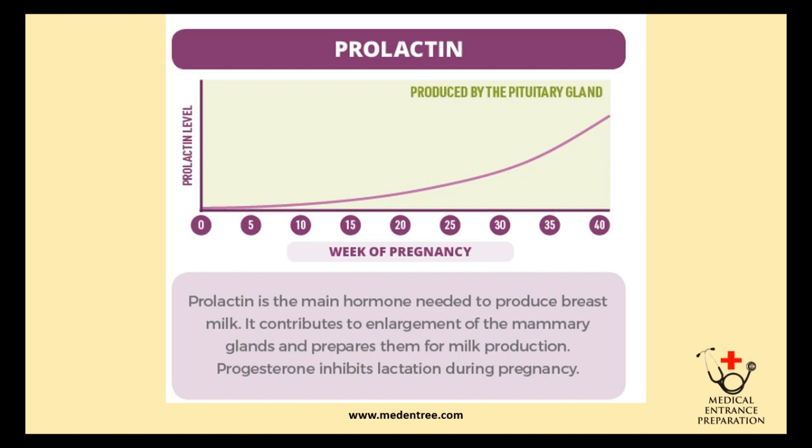Prolactin is produced by the pituitary gland and its levels rise gradually up to the 40th week of pregnancy. It is the main hormone needed to produce breast milk. It contributes to enlargement of the mammary glands and prepares them for milk production. It inhibits lactation during pregnancy.